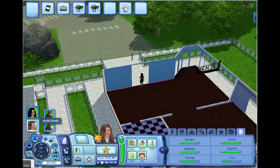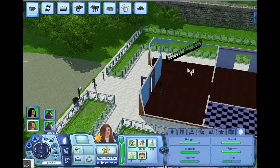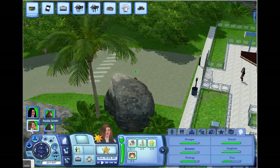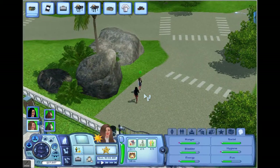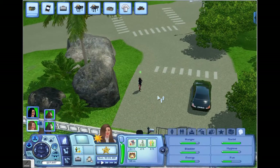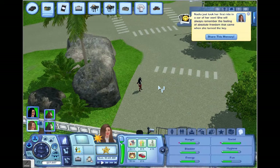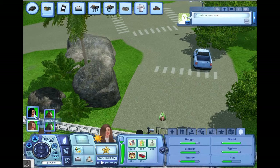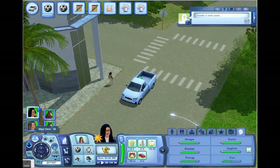Then someone downloaded something and all the families got deleted — that is so sad. That family I'd had since I started playing, which was like two years ago. You said you deleted it but you could have saved it. Anyway, we're going to a small town job now.